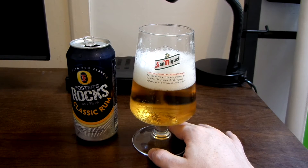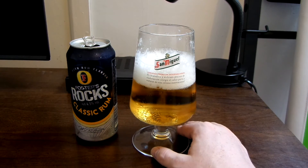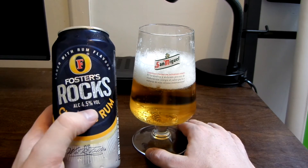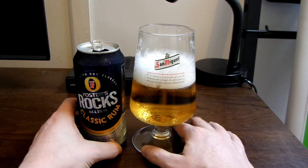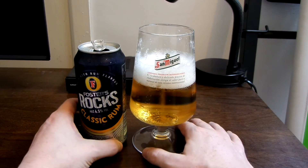It's not bad. I never expected this, but the rum flavour is really, really strong. It tastes like there's a lot of spirits in this drink. Obviously there can't be, because it's only 4.5% volume, but it does taste as though it's quite a strong alcoholic drink, like spirits taste.